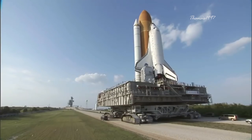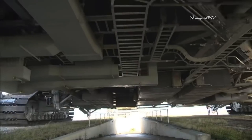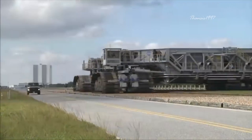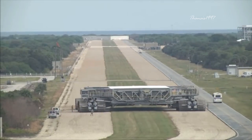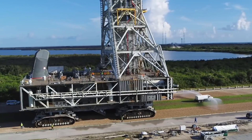The Crawler Transporter features 16 traction motors and is powered by four generators, each generating 1,341 horsepower. The entire machine is also propelled by two massive diesel engines that produce a combined 5,500 horsepower. It takes 150 gallons of fuel just to cover a mile. Only a crew of 11 people was directly in control, including one driver, six technicians, and four observers.